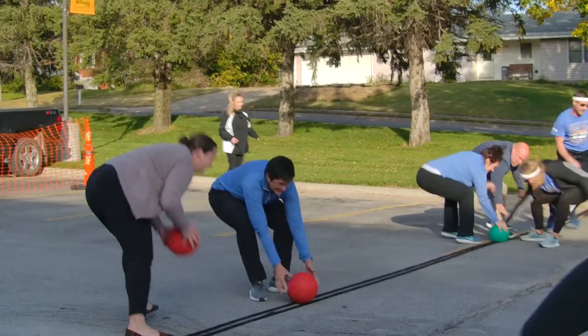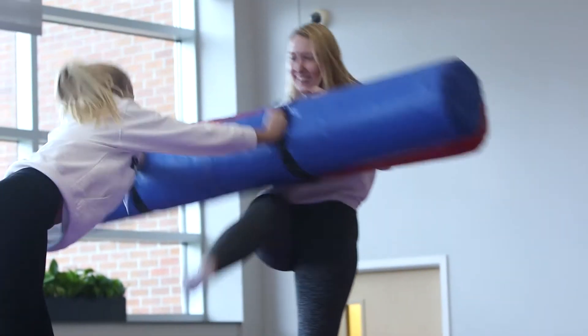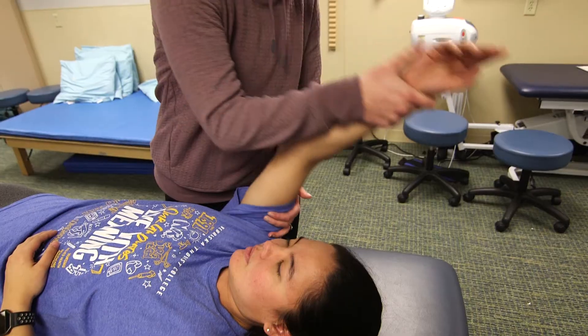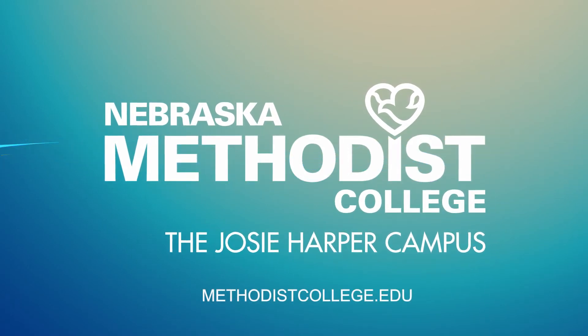And when you're not in class, we still know how to have fun with student events and activities year-round. We're excited to have you join us and find your calling, because this is how we live with meaning. This is Nebraska Methodist College.